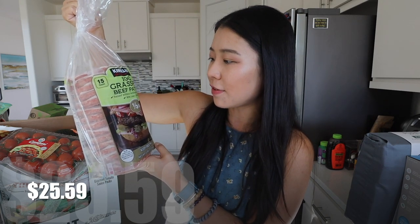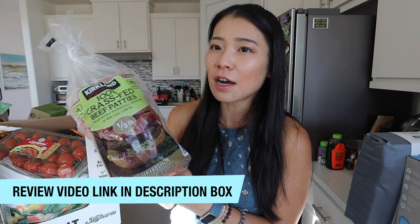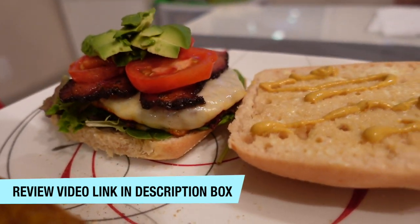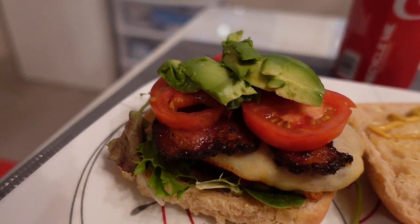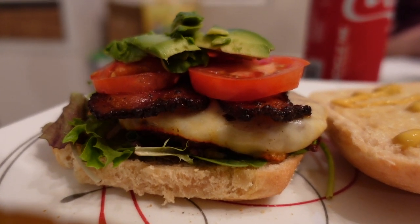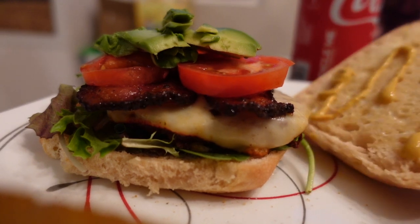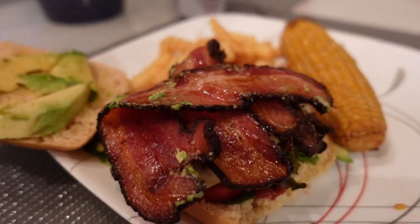Nothing is as good as the Kirkland 100% grass-fed beef patties — I made a dedicated review video, I'll link it down below. This is 20% fat, 80% lean, raised without antibiotics or hormones. I love the fact that it's 100% grass-fed. This pack has 15 beef patties and it's about $25 — such a good deal for grass-fed beef patties. Once you have grass-fed beef patties it's impossible to go back to normal. Normal beef patties have a weird, foul taste from the fat, whereas grass-fed doesn't have that weird greasy or dead meat taste. I highly recommend 100% grass-fed beef patties for burgers.